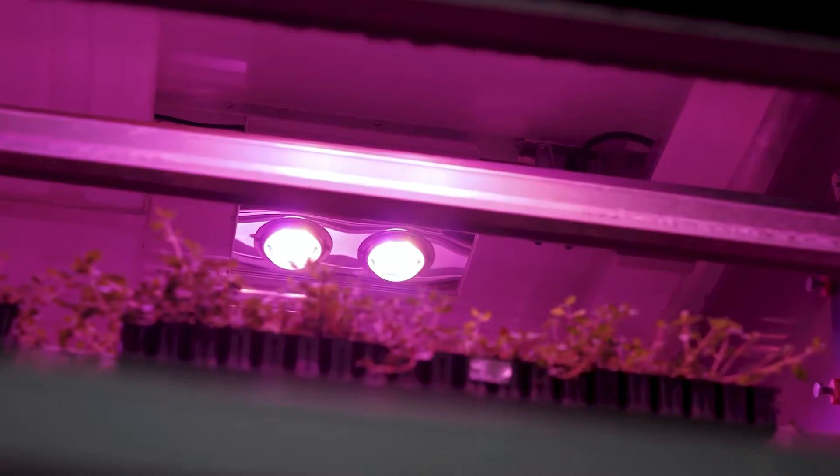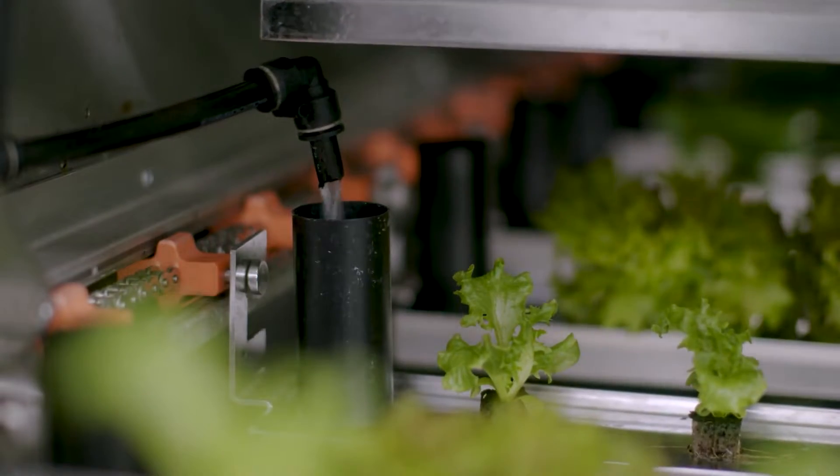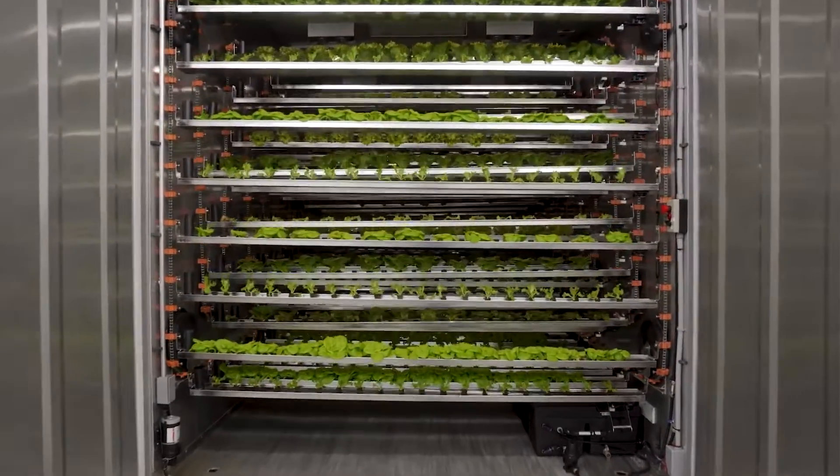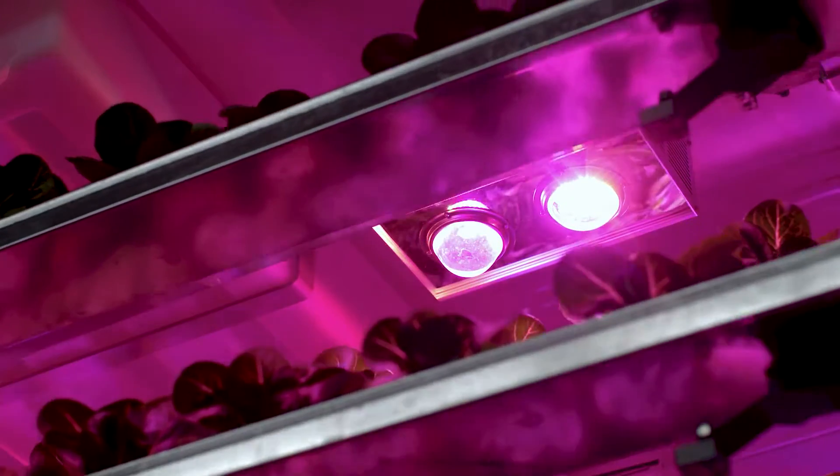One farm produces 240 pounds of microgreens, over 125,000 planters, and has a germination rate of roughly 100%. Even in negative 40 degrees Fahrenheit temperatures, it is still usable.